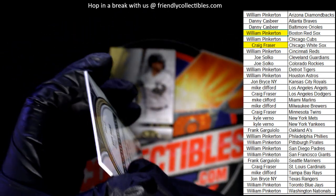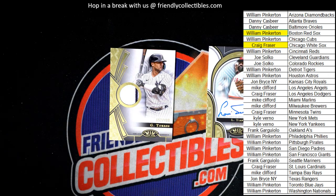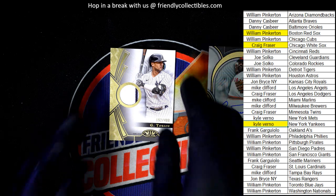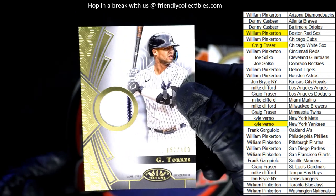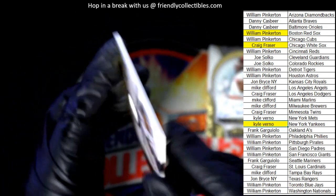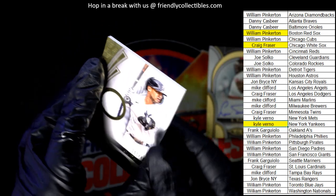And the final hit out of the box is a Yankees relic. New York — Kyle V, congratulations, man. That one is for you. The New York Yankees hit — this one's numbered to 400. It's a numbered to 400 parallel. We got the pinstripe on there. Nice Tier One relic card.